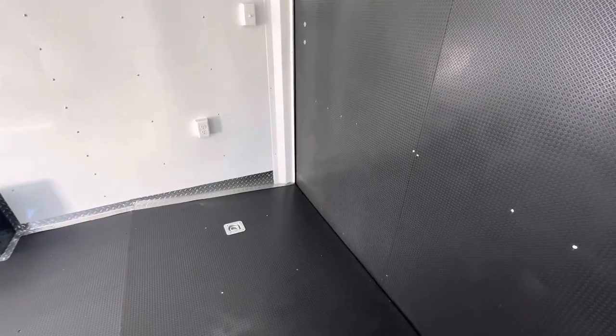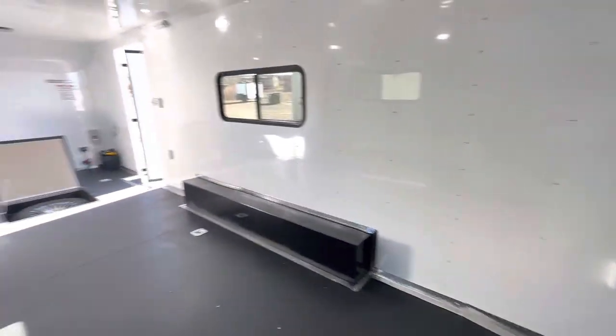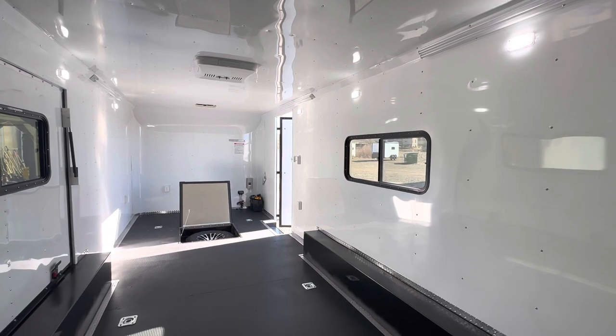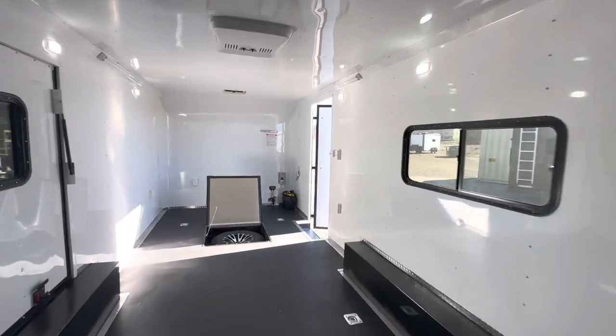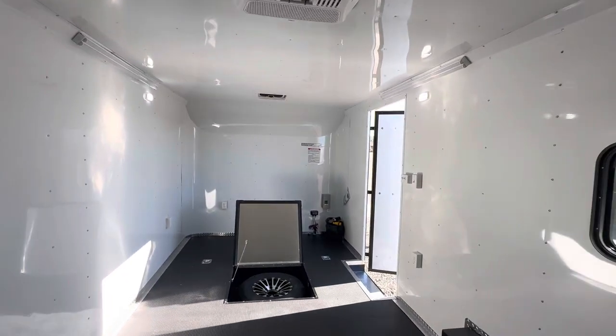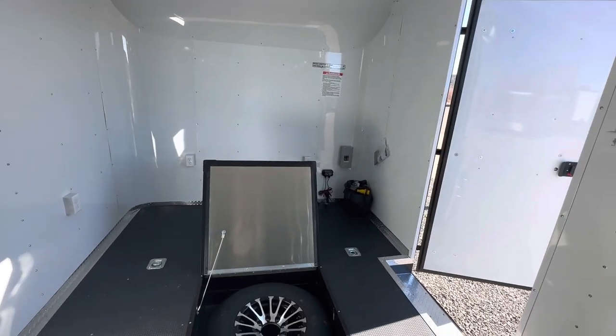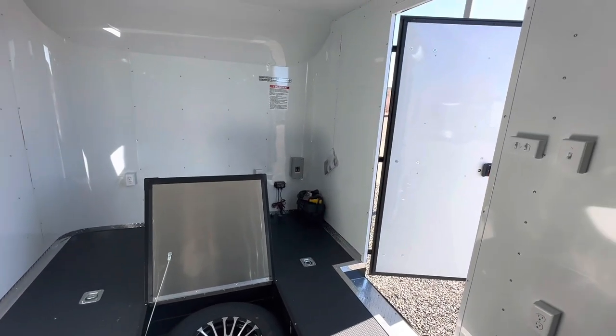The transition flap extends the ramp and gives you a better angle when coming into the trailer, especially for lower profile cars. These features are going to be your friend. So here it is — with your factory warranty on this trailer, we would love to earn your business. Give us a call at 303-688-8485 or check us out online at coloradotrailersinc.com. Most importantly, go out and have yourself an amazing day.